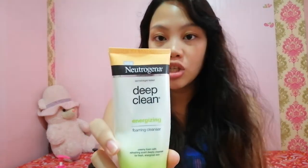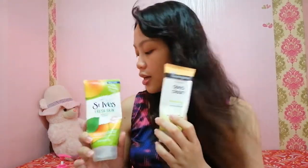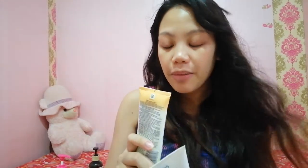For daily cleansing, I have this Neutrogena Deep Clean Energizing Foaming Cleanser. I've used other variants too — like the Deep Clean anti-blackhead and the brightening variant. Both are great. You can buy them at Watsons. I'm a fan of Watsons — it's very convenient because almost everything I need is there. So that's what I use on my face.